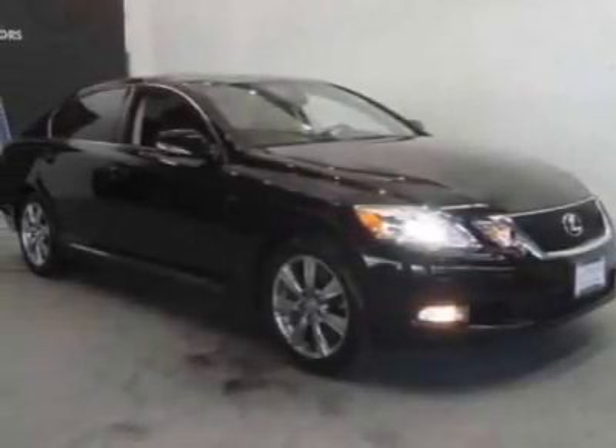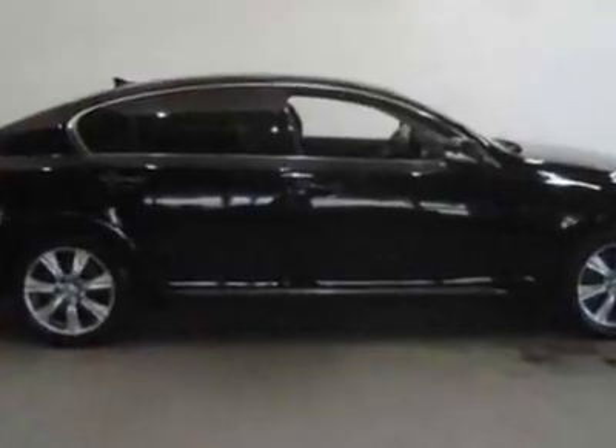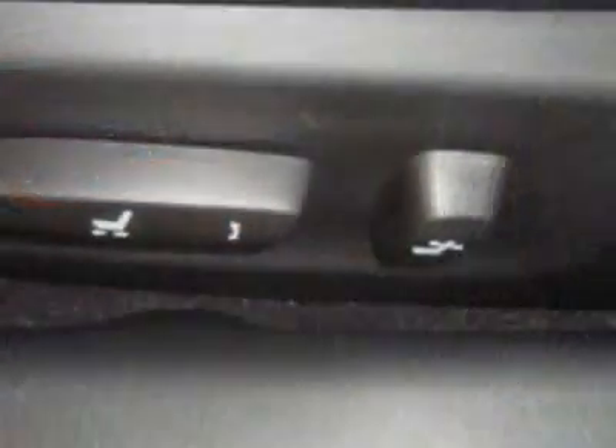Take a look at this 2008 Lexus GS350. Carfax has certified this GS350 as having one owner. This GS350 has just under 41,500 miles.